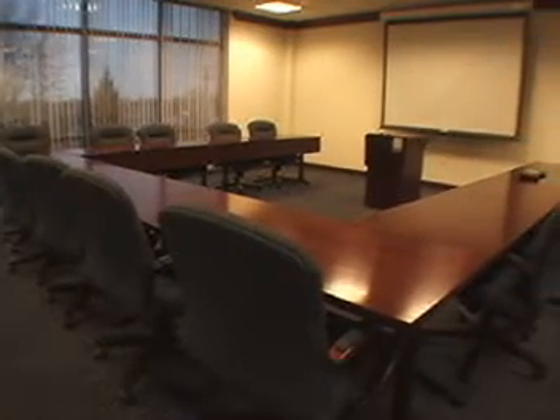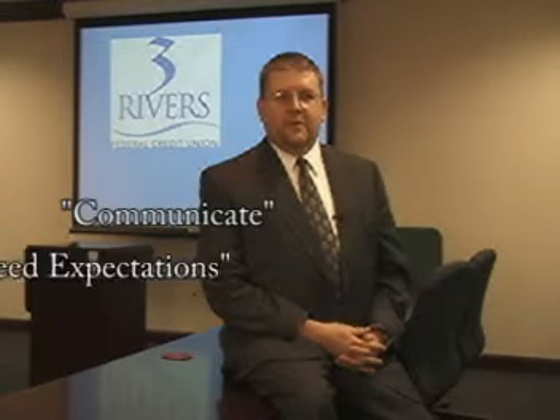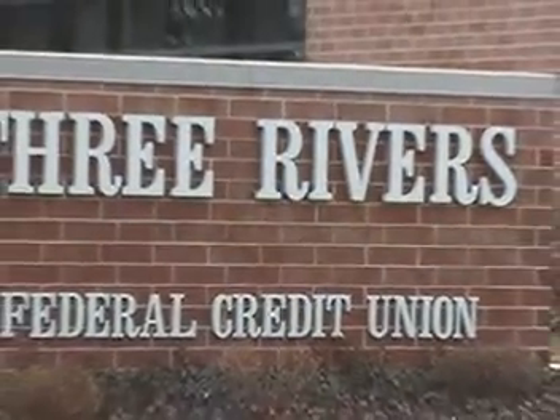It got done a little faster than I thought and we were very happy with the results. We would highly recommend them. They're a very professional organization. They'll work hard to communicate and they'll work very hard to exceed your expectations. I think they did that for us here.